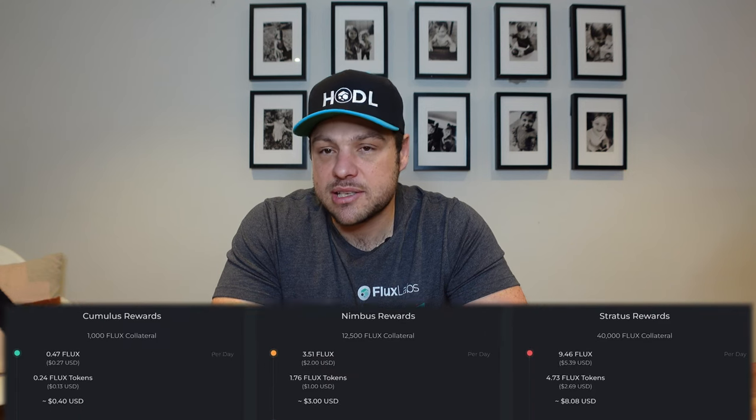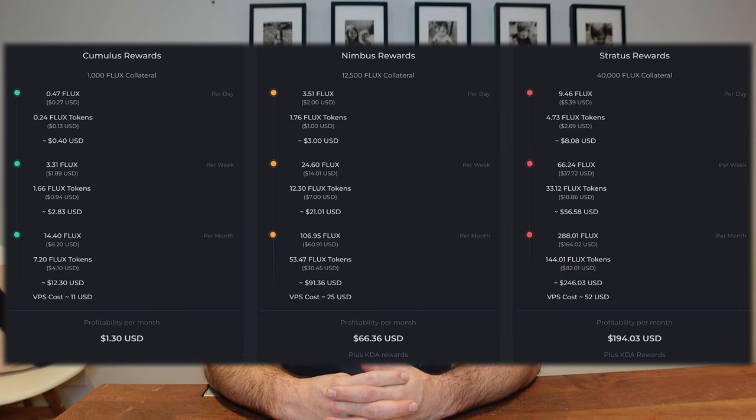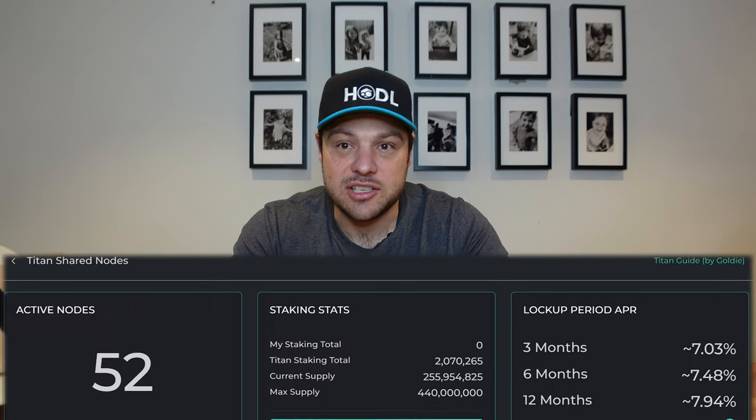Hosting your own hardware at home is more profitable than doing a VPS — if something requires more work, you get rewarded more. But for people like me with slow upload speeds, a VPS is definitely still profitable. Looking at the different node tiers — cumulus, nimbus, and stratus — cumulus at this stage with the current flux price doesn't really make a lot of sense, and that's why this video is specifically about nimbus.